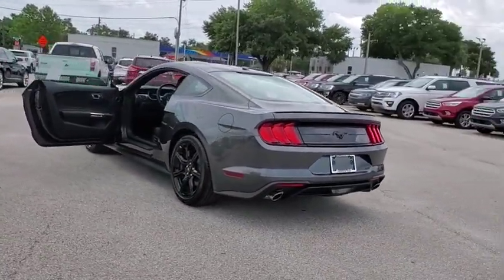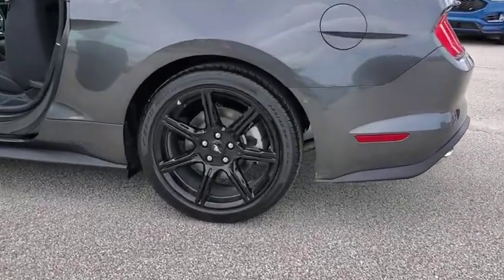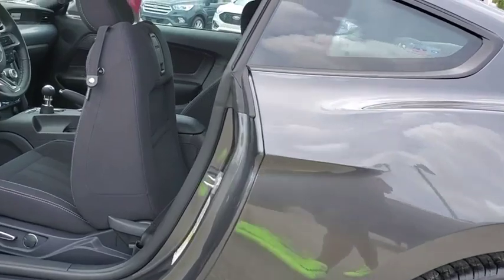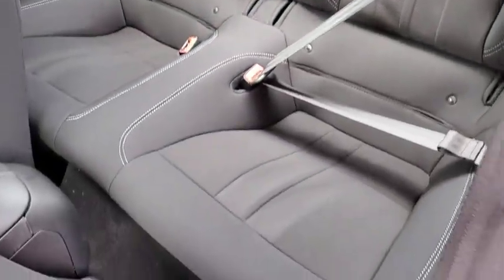Power windows, rear window defroster, trip computer, overhead console, tachometer, panic alarm, remote keyless entry, brake assist, front bucket seats, driver vanity mirror, front reading lamp.